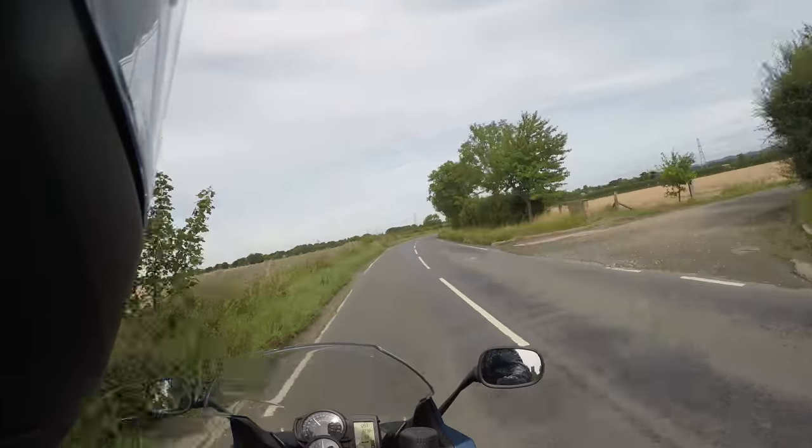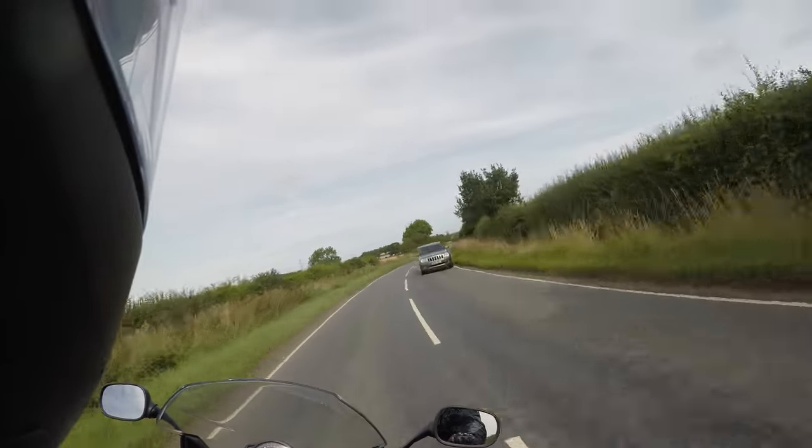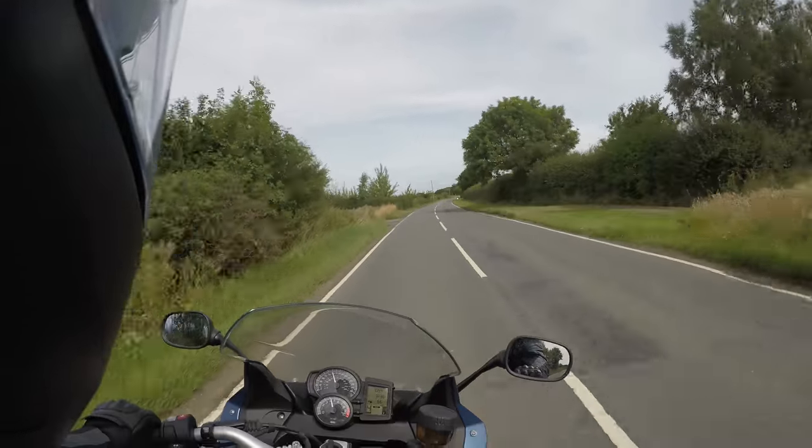It takes some getting used to, but the seating position is comfortable. There's plenty of down-low torque and power. It's a comfortable touring machine, but then also surprisingly nimble.